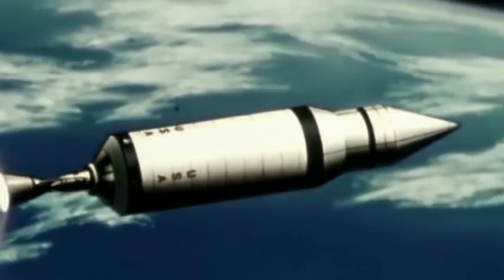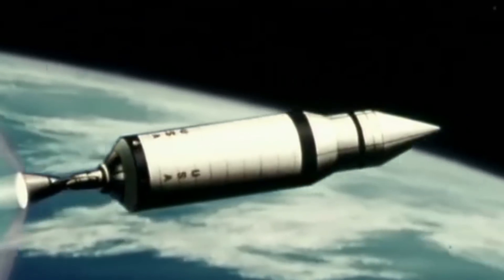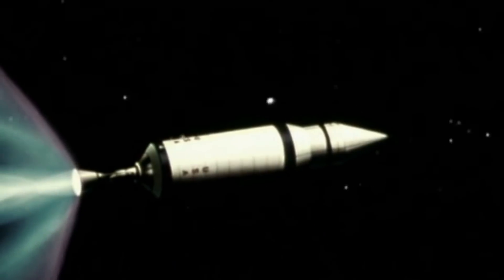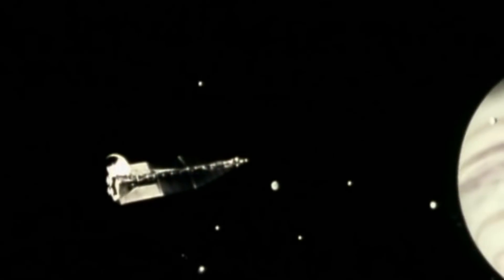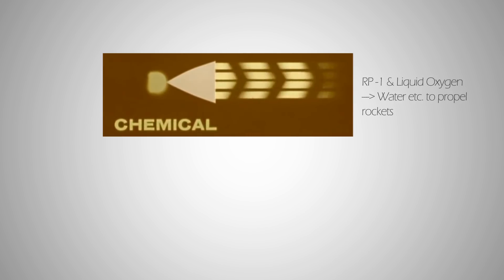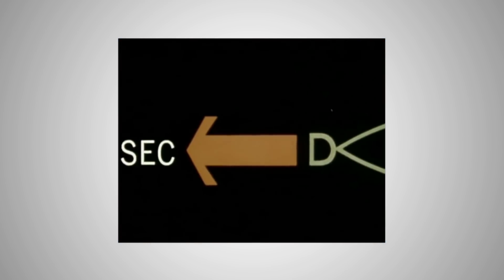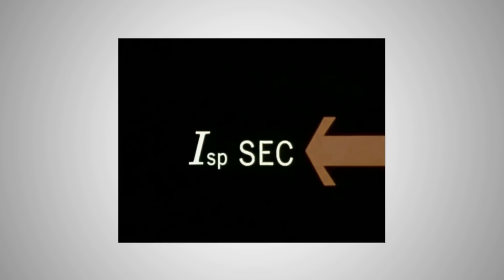First of all, the fundamental principles behind nuclear thermal rockets and a normal rocket are the same. They both use reaction engines that produce thrust by expelling reaction mass in accordance with Newton's third law of motion. In a normal rocket, it burns internally stored fuel and liquid oxygen to form a jet stream that pushes the rocket forward. Nuclear-powered rockets, on the other hand, heat up hydrogen gas to a high temperature and use a hydrogen jet stream to propel the rocket. However, precisely because of the different gases expelled, the specific impulse of these two types of engines are hugely different.